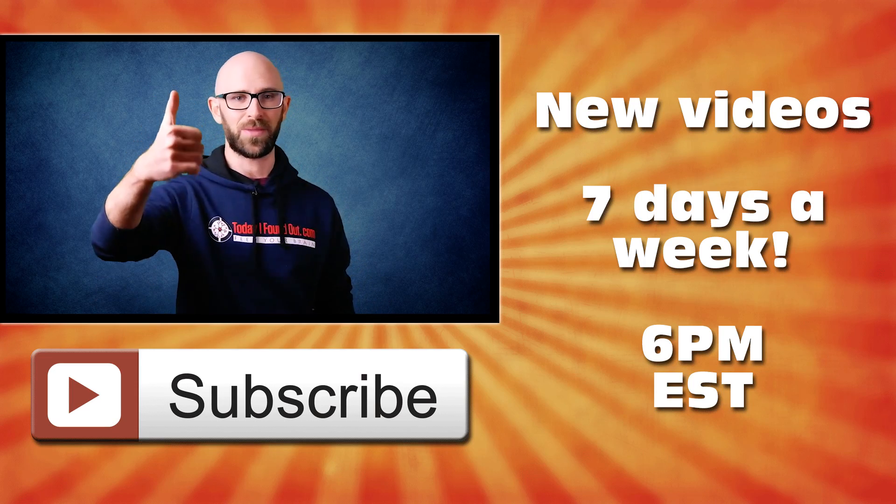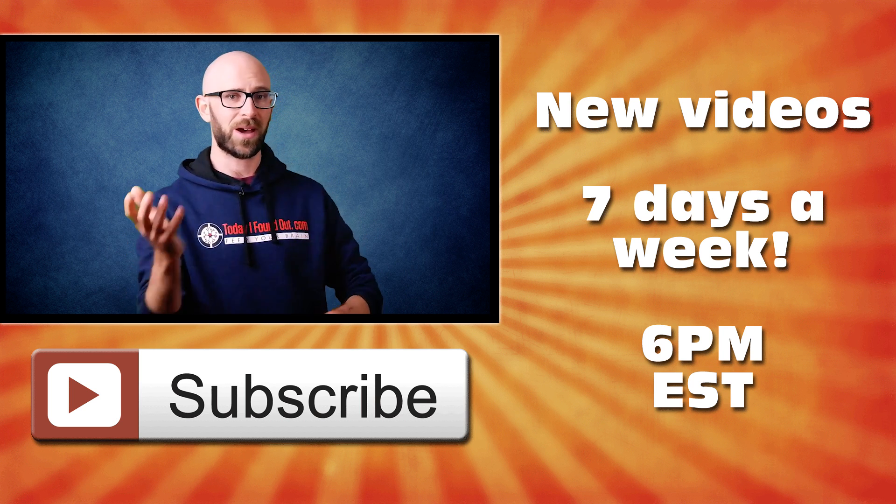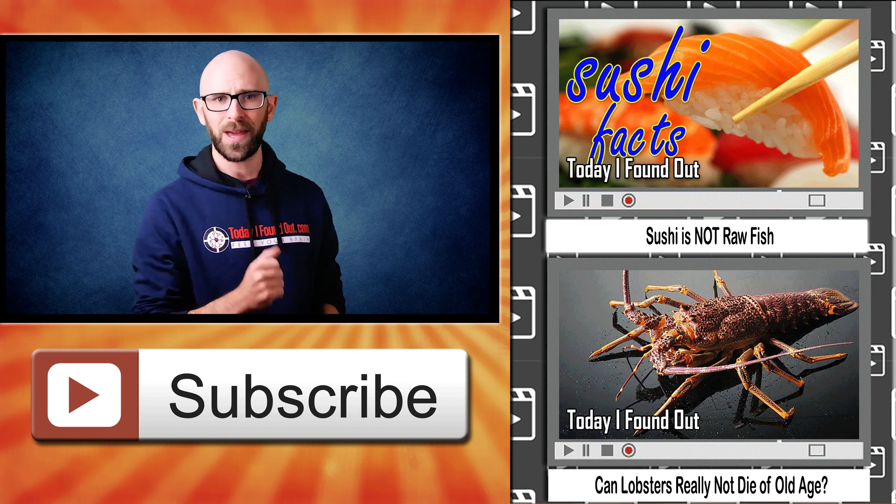I really hope you liked that video. If you did, please hit that thumbs up button below and don't forget to subscribe if you haven't already. Over there on the right, a couple of other videos you might enjoy if you enjoyed this one. Thank you for watching.